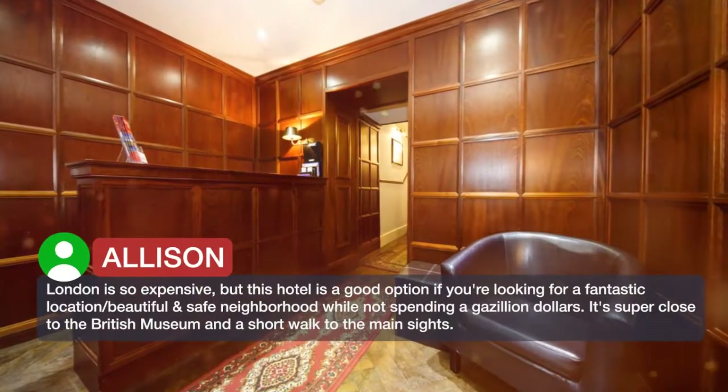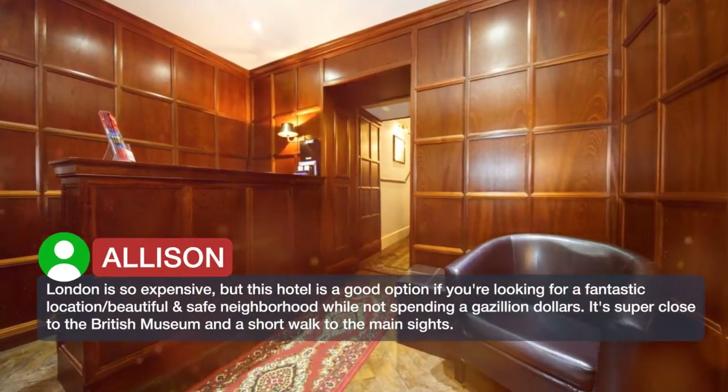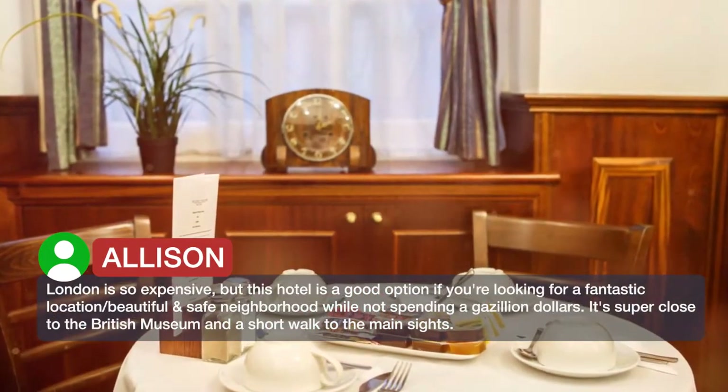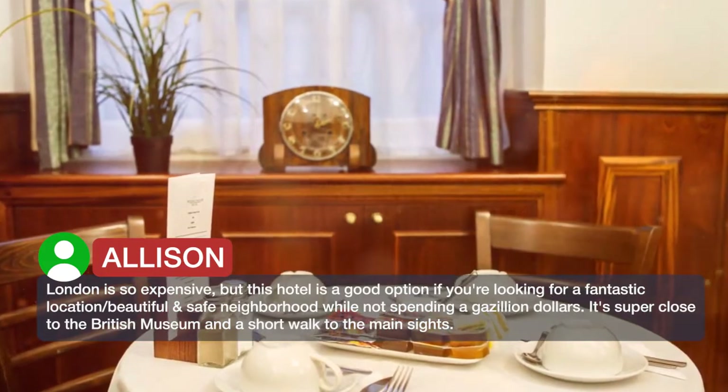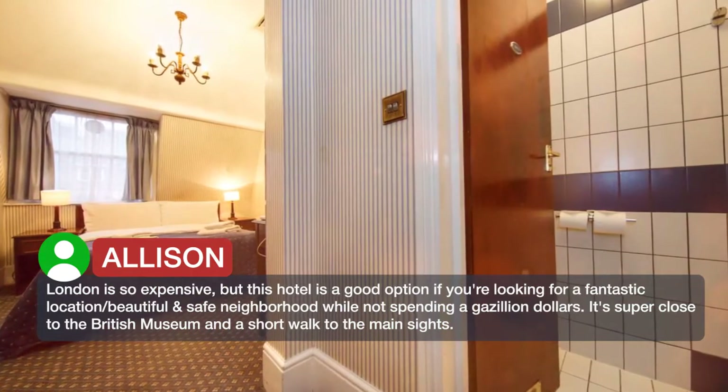London is so expensive, but this hotel is a good option if you're looking for a fantastic location in a beautiful, safe neighbourhood while not spending a gazillion dollars. It's super close to the British Museum and a short walk to the main sites.